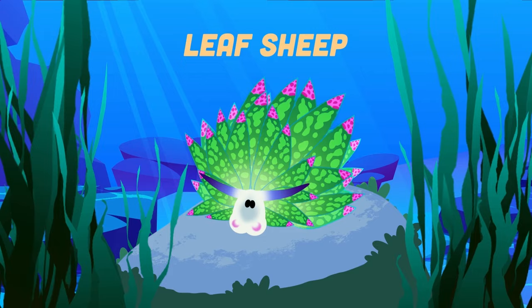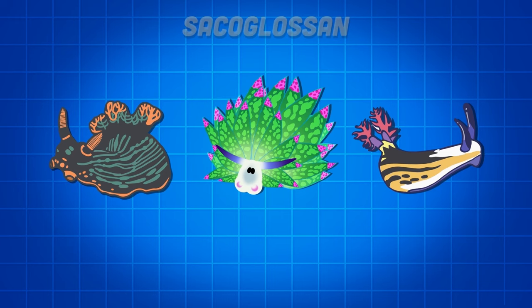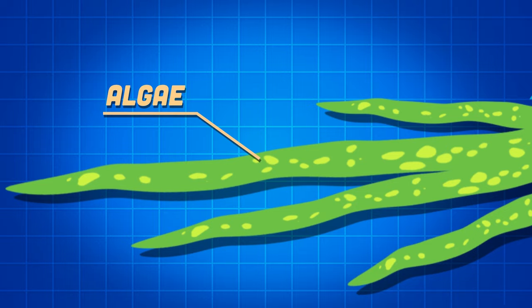I'm a leaf sheep, I indirectly perform photosynthesis. I'm a tiny saltwater sea slug, I am very easy to miss. My scientific name is Costasiella kuroshimae. I'm a species of sacoglossan, or solar-powered sea slug.